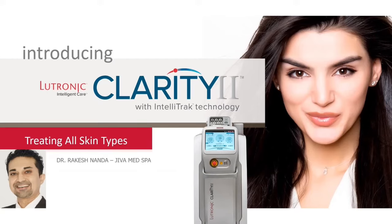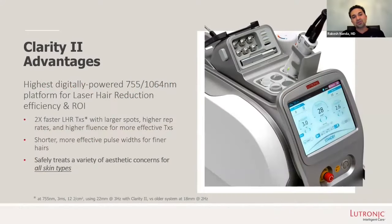Thank you for joining this webinar about skin of color laser treatment advantages with Clarity 2. I found the Clarity 2 to be one of the most superior devices I've ever used, not just because of the speed, but also because of the ability to treat all skin types, in particular people of color.